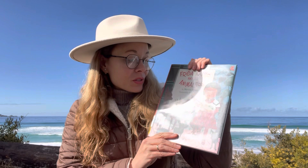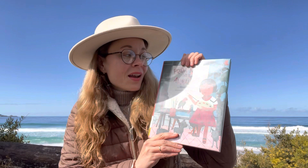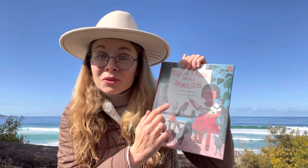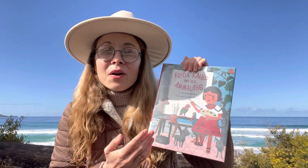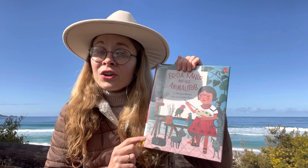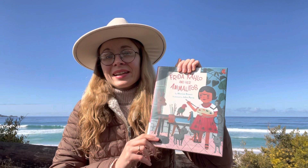Hi everyone! Welcome to the book club Stories by the Sea. My name is Anastasia Szczepet. Today we are going to read this book with you. The title is Frida Kahlo and her Animalitos. It was written by Monica Brown and illustrated by John Hara. From this book we are going to learn about the life of famous Mexican artist Frida Kahlo and her animalitos, or little animals from Spanish, and how they inspired her along her creative way. At the end of the story, I would like you to tell me which small animal or pet of hers is your favorite and why. Are you ready? Let's read the story.